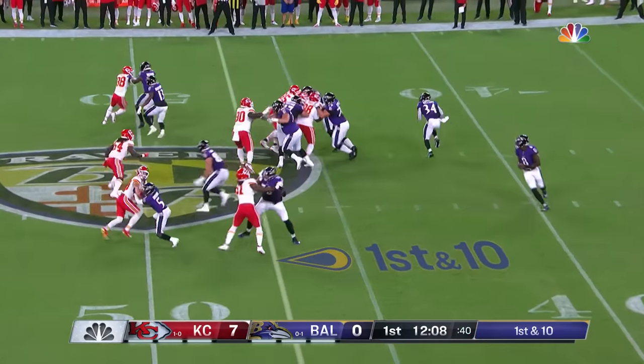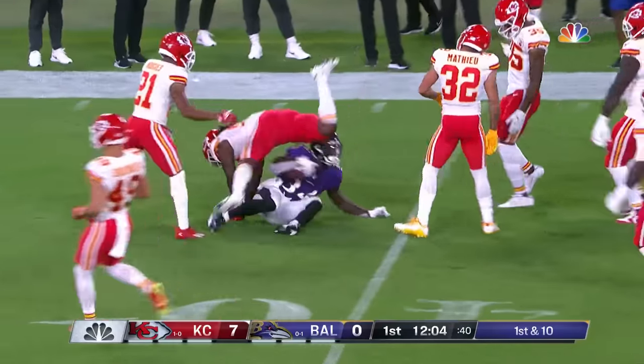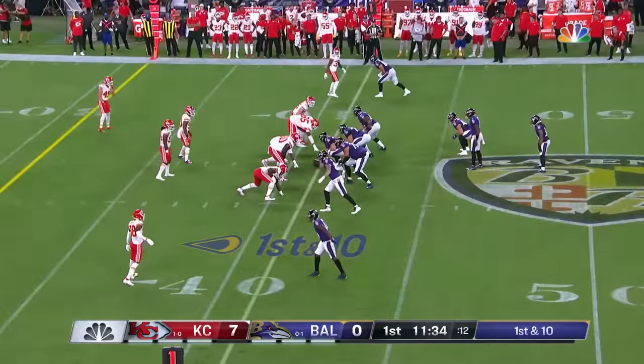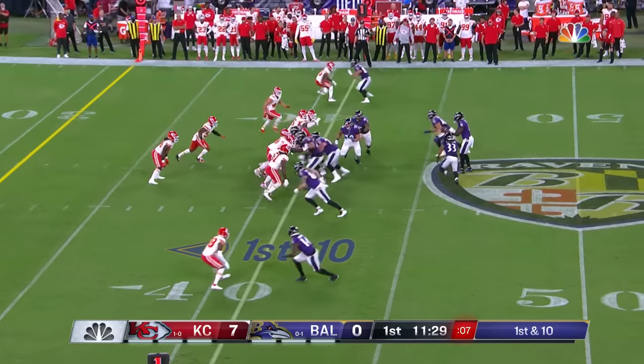From the 47-yard line, out of the pistol again — Williams. Nice run here, around the corner he goes, and a first down. Would Chris Jones be comfortable with all these pulling linemen and all the tricks that the Ravens do in the running game?